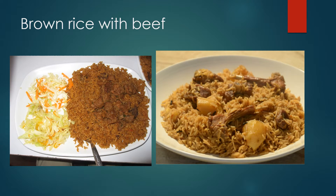We also have brown rice with beef. This is a special kind of rice — it has to be brown — and it's called pilau. Pilau can go with beef or chicken, and it's accompanied by vegetables or salad.